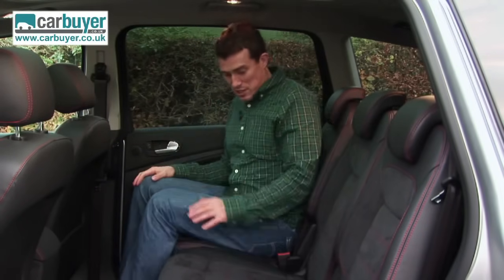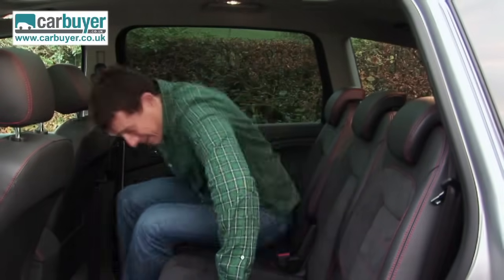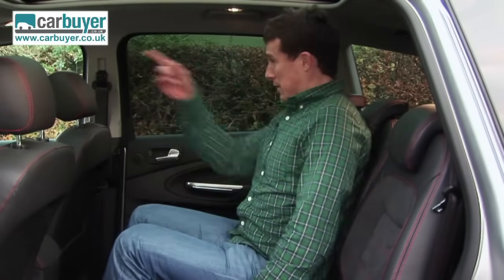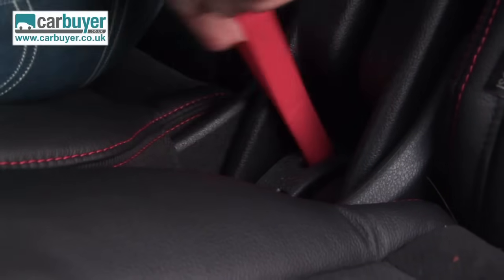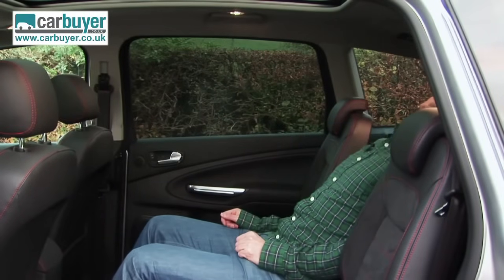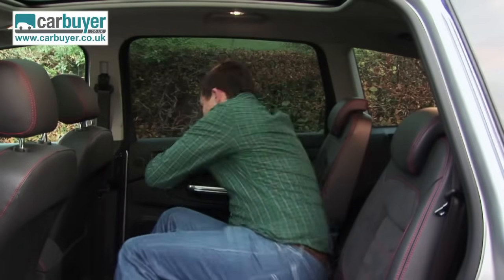Look how much room there is — there are three genuine chairs here for adults. It doesn't matter if you get the middle one either, because there's a completely flat floor, you get a good view out, and as with the other seats you can even slide it and recline it. Far enough that I've probably just gone out of shot — but I'm still here. Let's go check out the front.